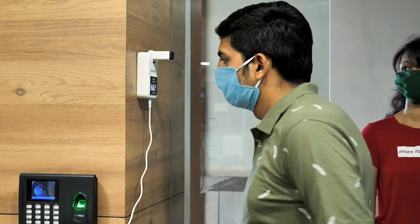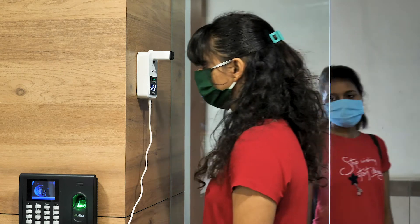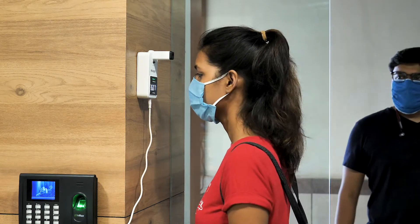It can screen a person in just half a second, making it capable of handling a long queue or crowd without congestion.